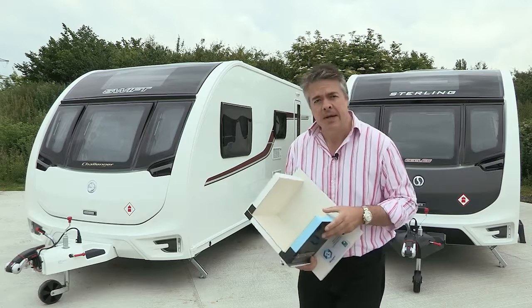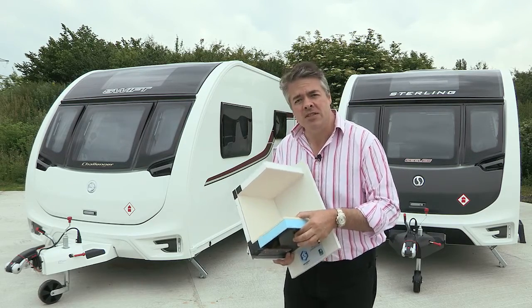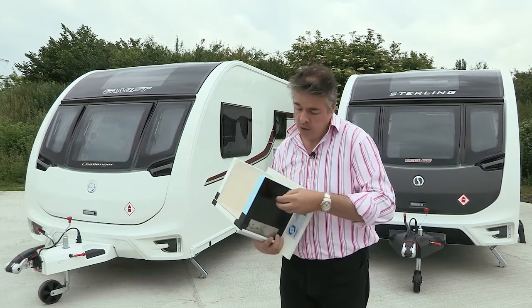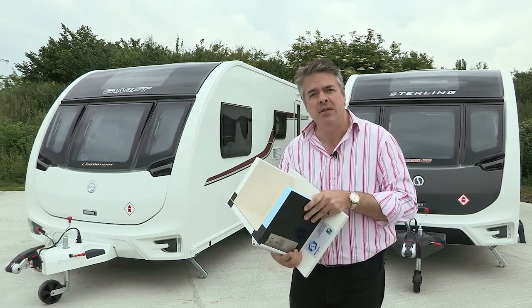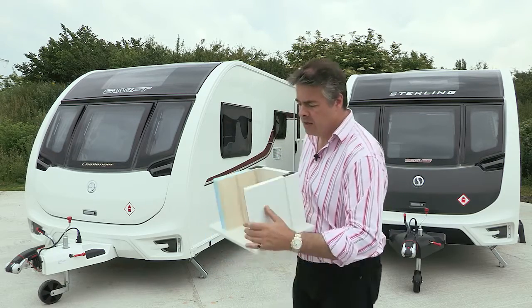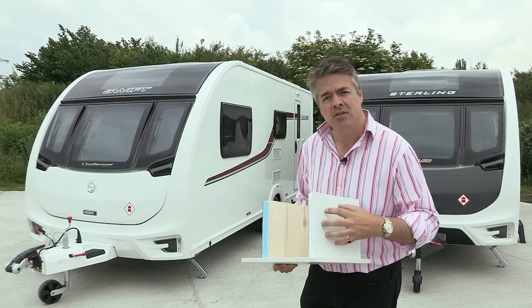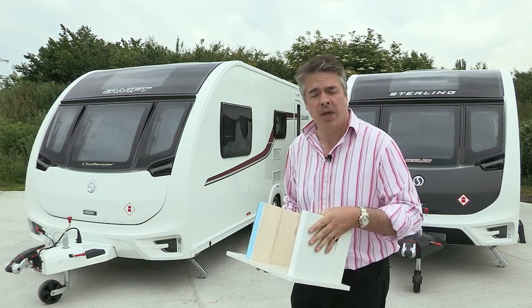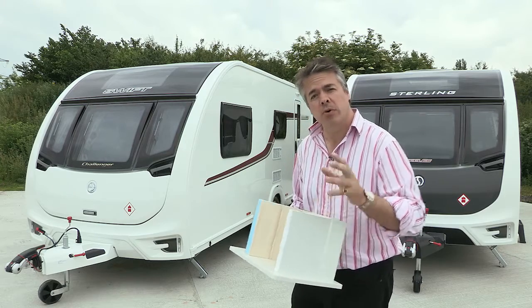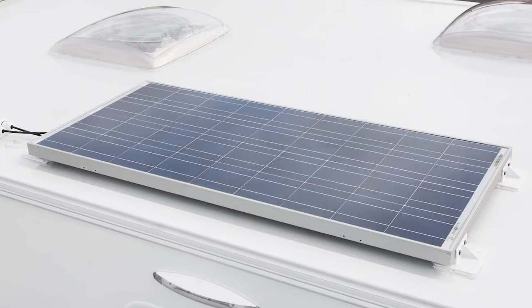What it's done is given you an enhanced floor — a 44-millimeter sandwich construction for the floor with GRP underneath for extra durability against the weather. And the ceiling, the roof, has been changed as well: an enhanced hail-resistant GRP. It remains fully bonded for extra strength, but also comes now with an upgraded 80-watt solar panel as standard.